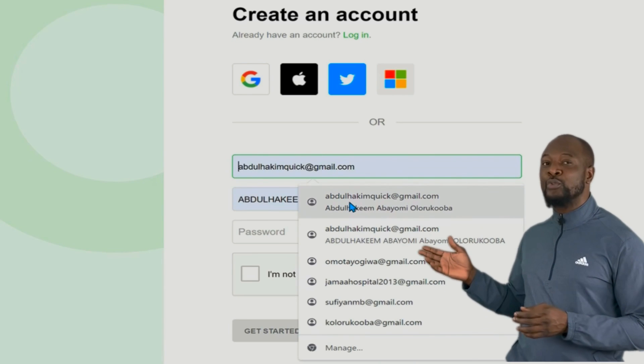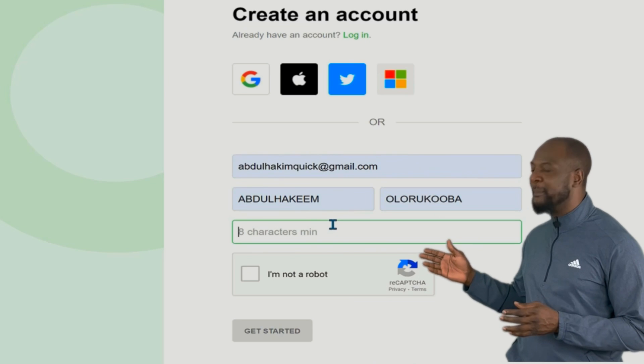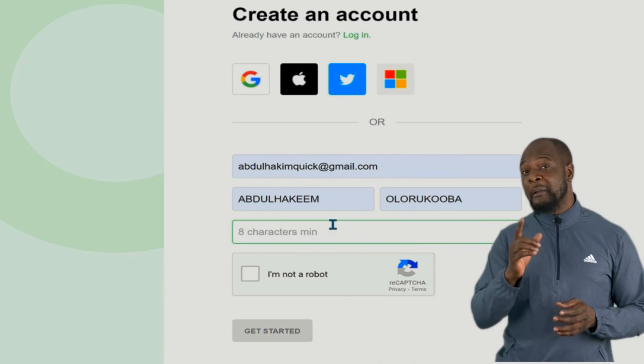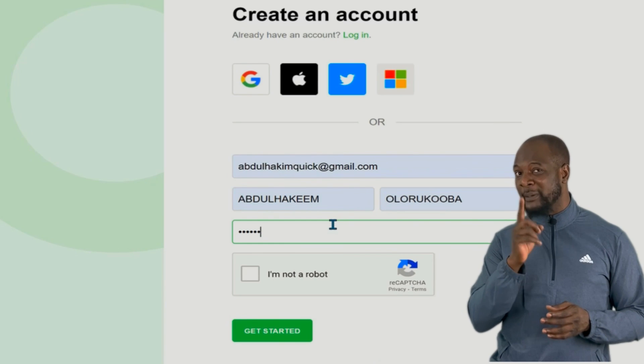I'll use my own Google account. I put in my name and enter my password. Remember, this is a new password for your Feedly account, not your Google password.